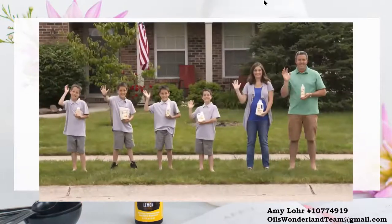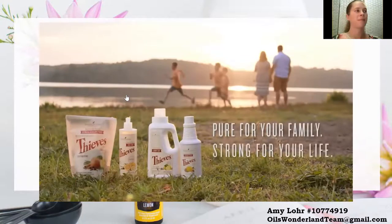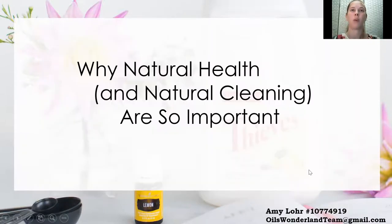I don't think we can live without Thieves. That's a great video and introduction to Thieves. I want to share now more information about why natural health and natural cleaning is really so important. According to cancer.org, one in three men and one in five women will have cancer by the age of 60. Cancer is the second most common cause of death, second to heart disease. The American Cancer Society says only 5% of these cases were linked to gene defects.